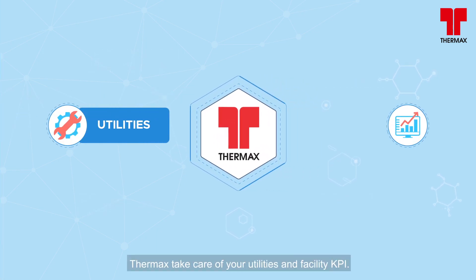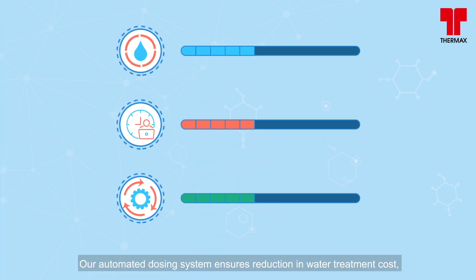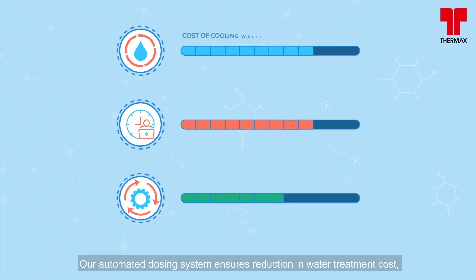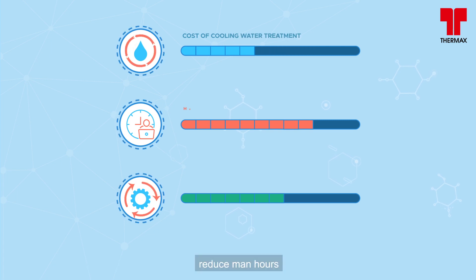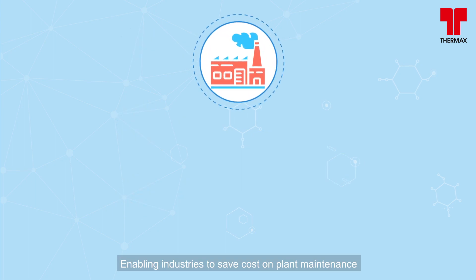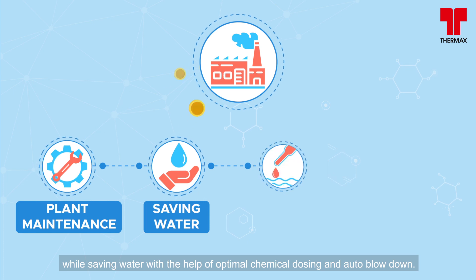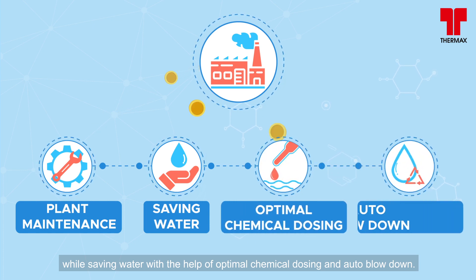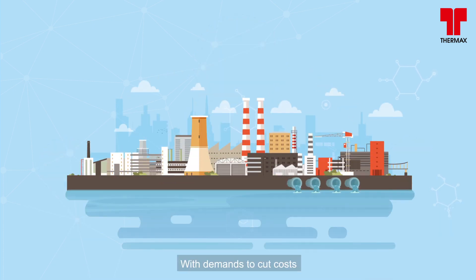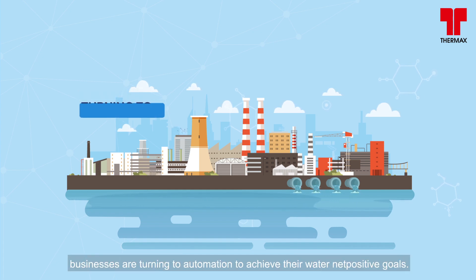Why Thermax? Thermax takes care of your utilities and facility KPIs. Our automated dosing system ensures reduction in water treatment cost, reduced man hours, and increased equipment life — enabling industries to save cost on plant maintenance while saving water through optimal chemical dosing and auto blow-down.